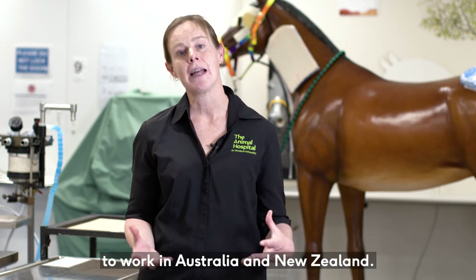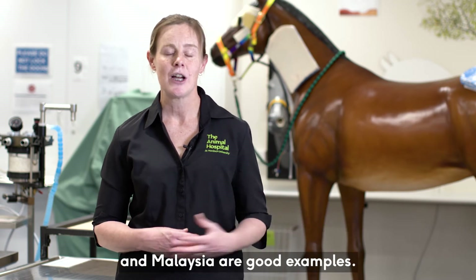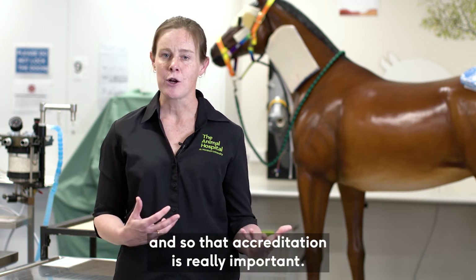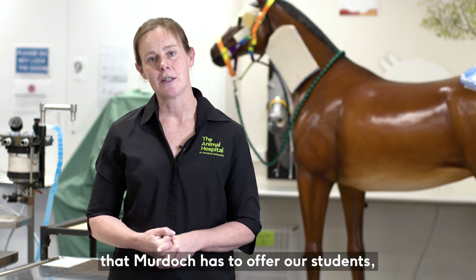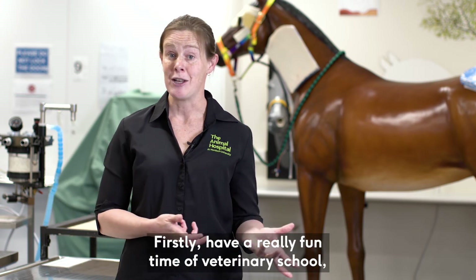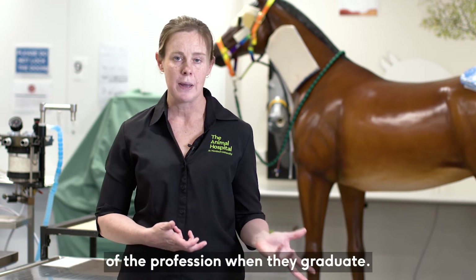The Australasian Veterinary Boards Council allows our graduates to work in Australia and New Zealand, and our degree is also recognised in other countries around the world — some of our closest neighbours like Singapore and Malaysia are good examples. When you graduate with a veterinary degree you want to be able to work as a veterinarian, so that accreditation is really important. But it's so much more than that — it's the day-to-day experience that makes our graduates have a really fun time at veterinary school and equips them with the skills to become amazing members of the profession.